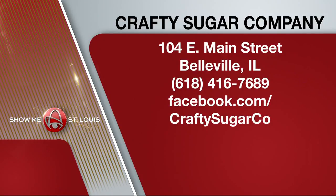The shop number is 618-416-7689 and they're on Facebook at Crafty Sugar Co. They have 53 flavors of taffy, including chicken and waffles — and yes, it actually tastes like chicken and waffles. They also have Clementine's ice cream, which everybody's obsessed with.